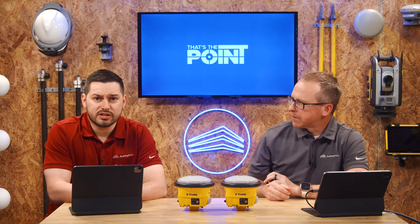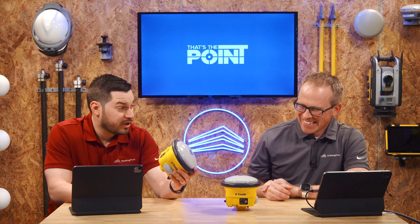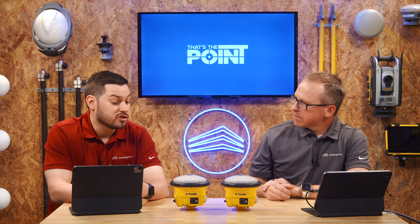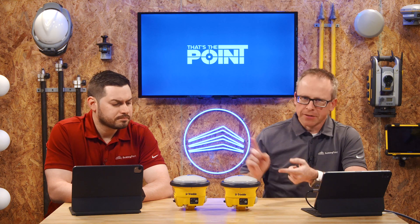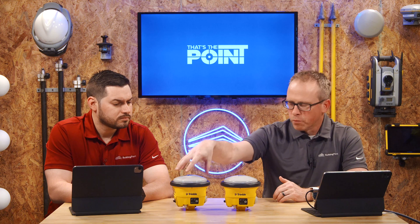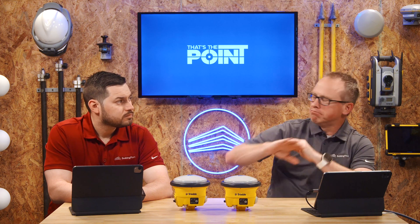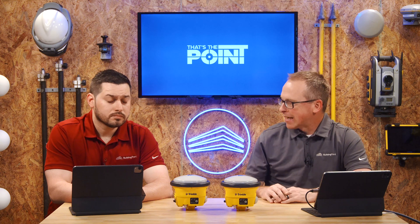Some other key features: you've got state plane coordinates, you can share one base station with multiple rovers, and this thing is rugged — it is like a kettlebell, it can take some impact. It's also flexible — you can use it as a base and rover, and you can also connect it to a virtual reference network, which we'll get into in a later episode. With these new receivers like the R780 and even the SPS986 before it, it's the same receiver just configured differently — as a base, a rover, or both. You can easily scale that on a project by running one base station and connecting as many rovers as you want, so any other trades or layout crews on site can utilize that base station and get the same accuracy.